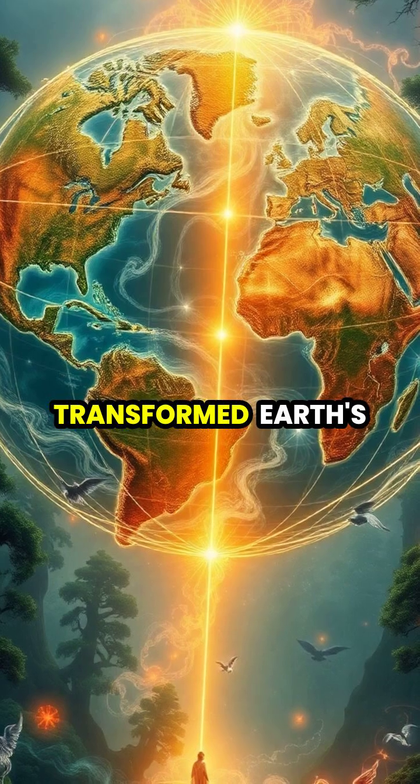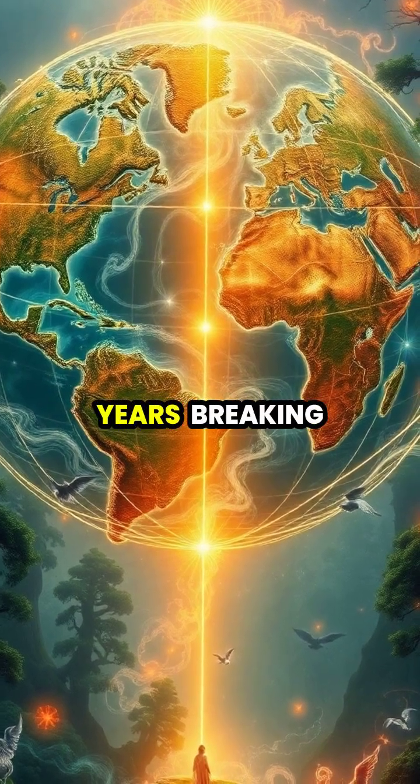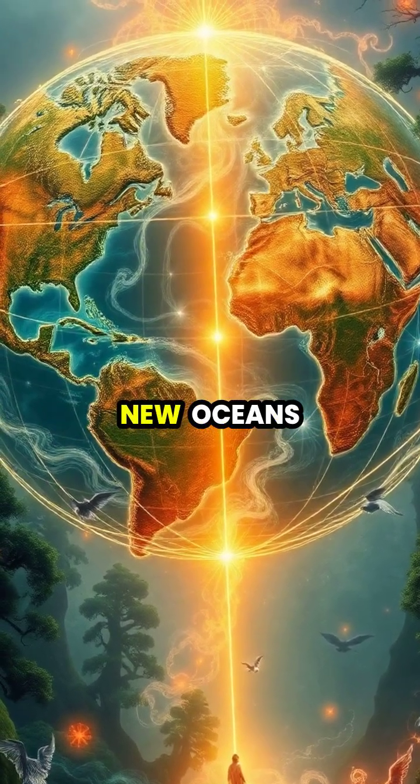This constant movement has transformed Earth's surface over millions of years, breaking apart supercontinents and forming new oceans.